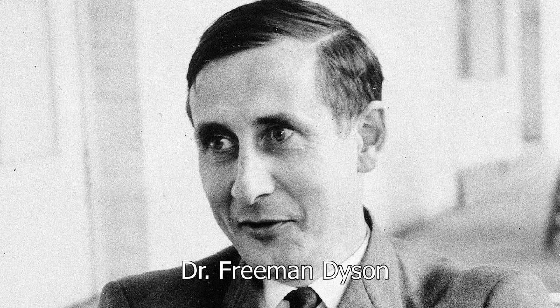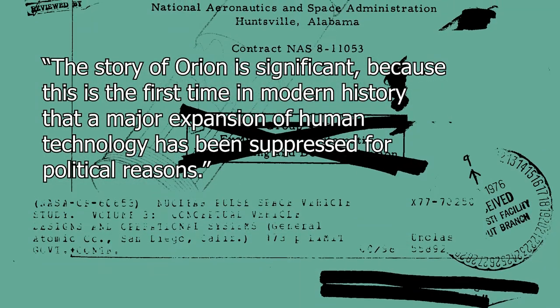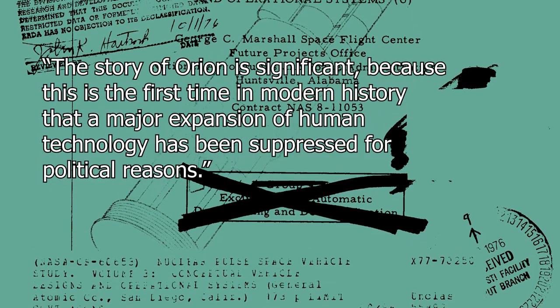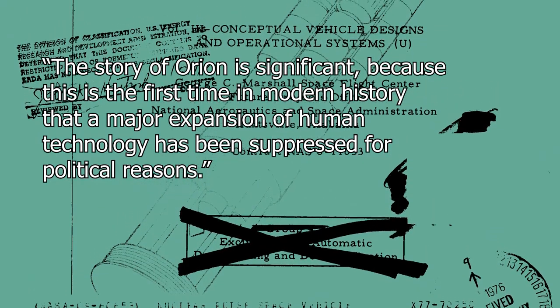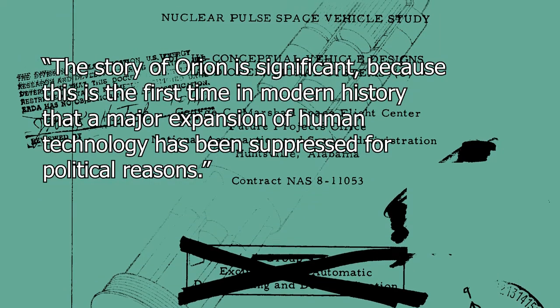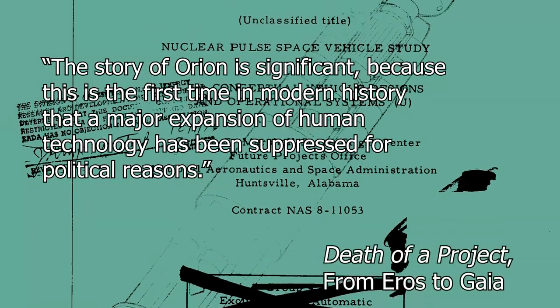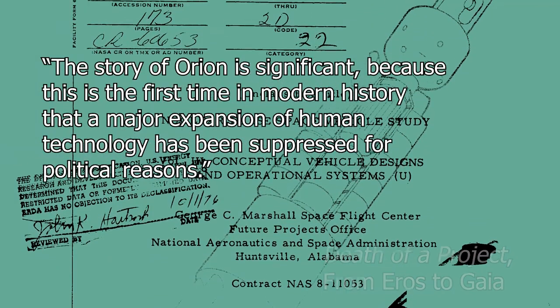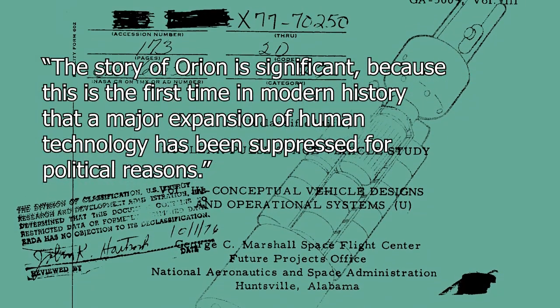Dr. Freeman Dyson, often referred to as one of the architects of futurism as it exists today, spearheaded the Orion concept throughout its lifetime and held strong feelings towards its eventual cessation of experimentation, stating: 'The story of Orion is significant, because this is the first time in modern history that a major expansion of human technology has been suppressed for political reasons.' He says this in the paper Death of a Project, found in chapter 19 of his collection From Eros to Gaia. Dyson's words are more loaded than they appear at first glance.